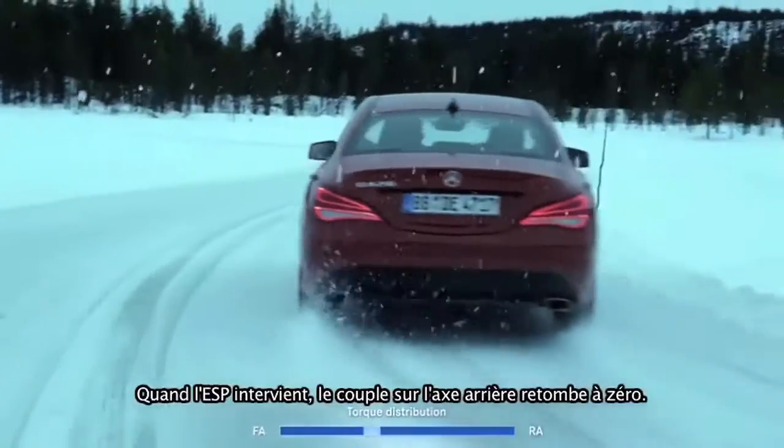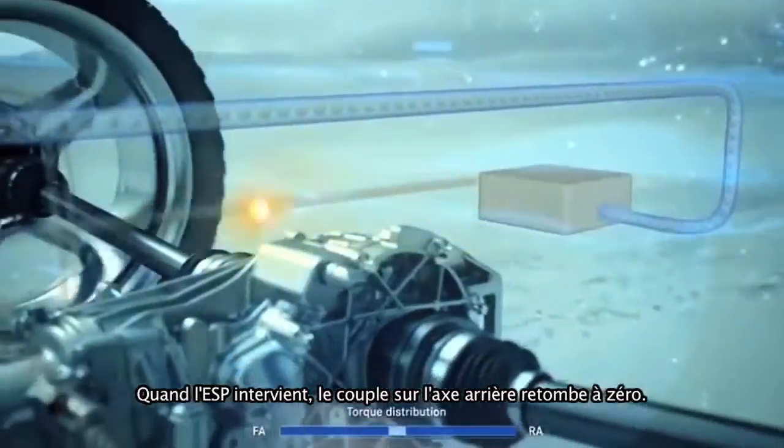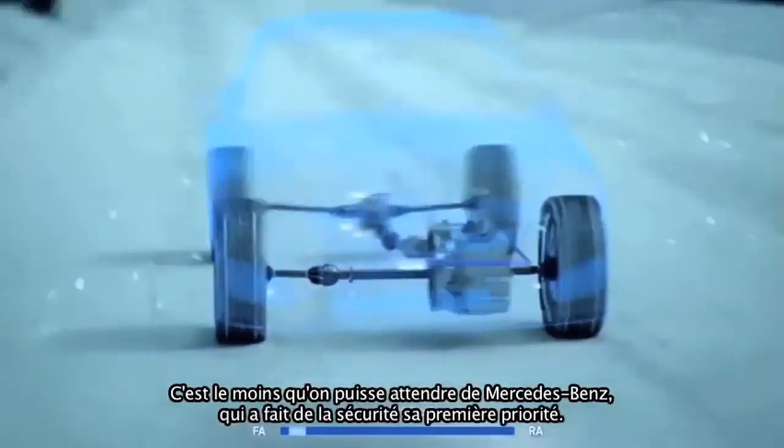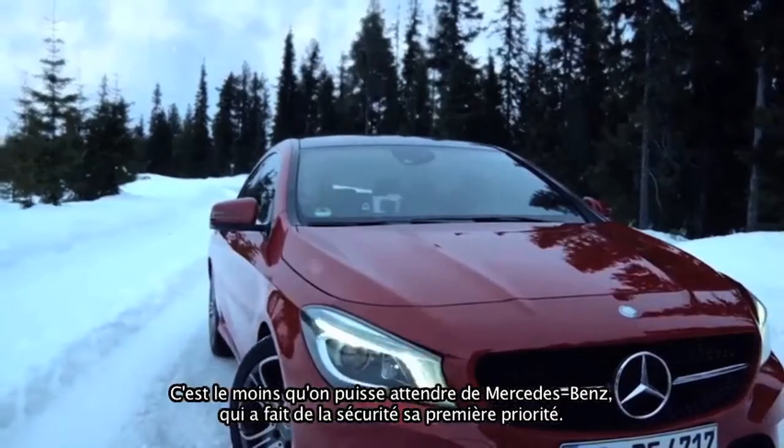When ESP intervenes, the rear axle is immediately deprived of torque — as is expected from Mercedes-Benz, where driving safety always has top priority.